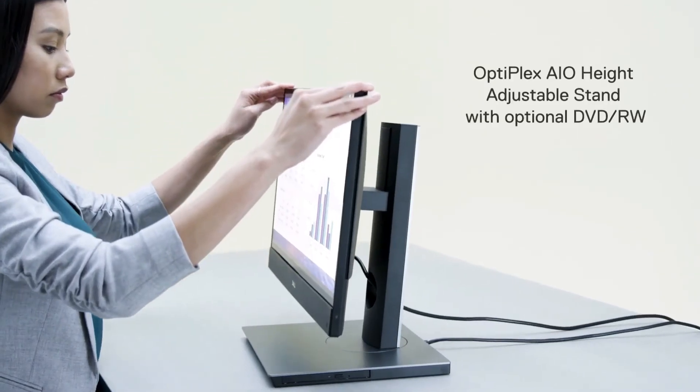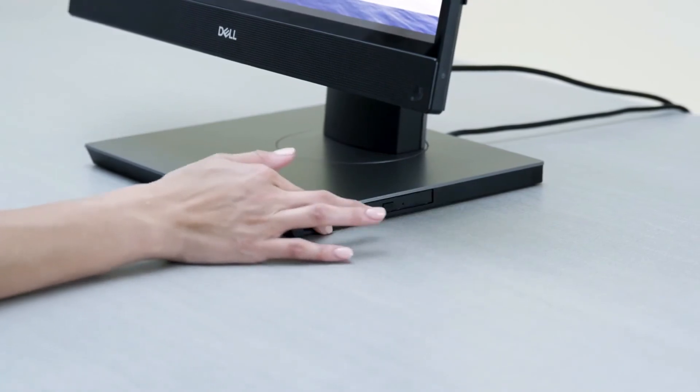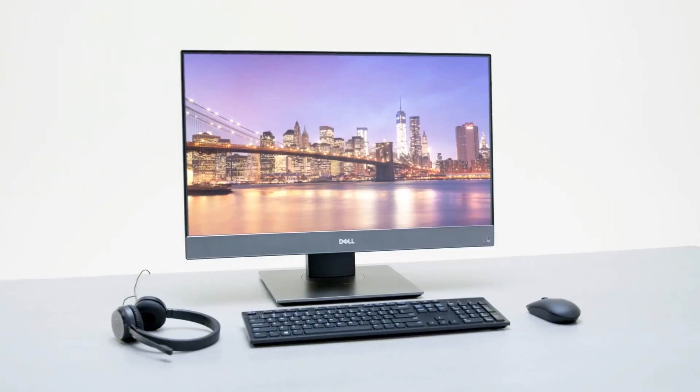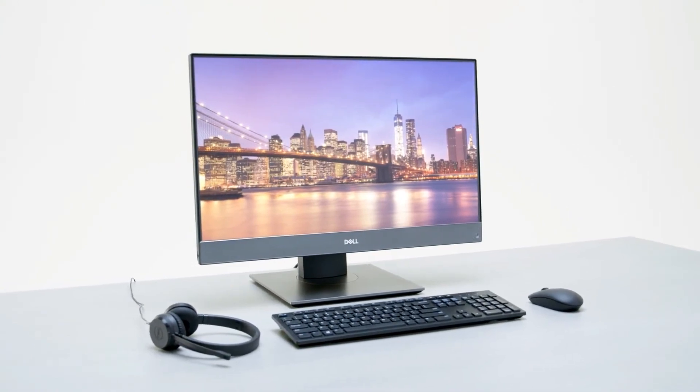Fine-tune your view with a height-adjustable stand with optional DVD-RW drive, or bring everything into reach with an articulating stand. Get the most out of your OptiPlex all-in-one with powerful Dell recommended accessories.